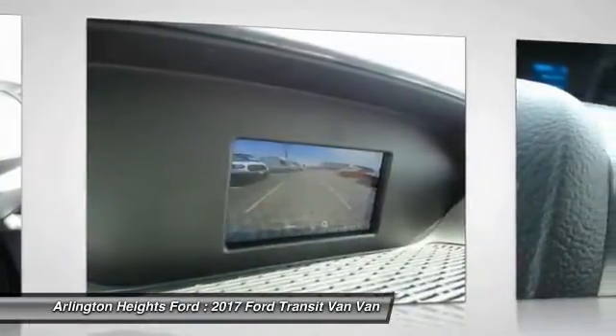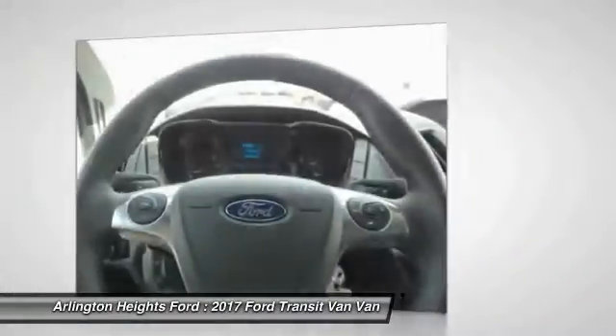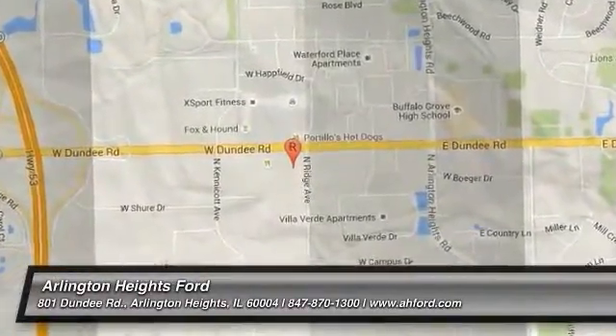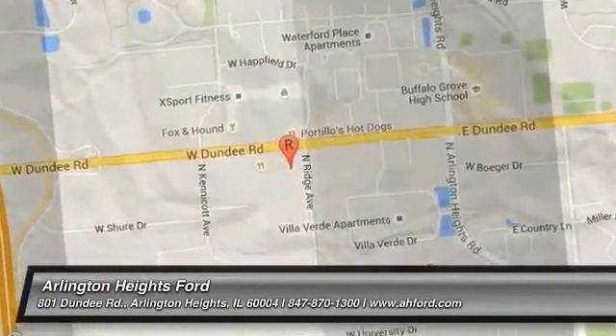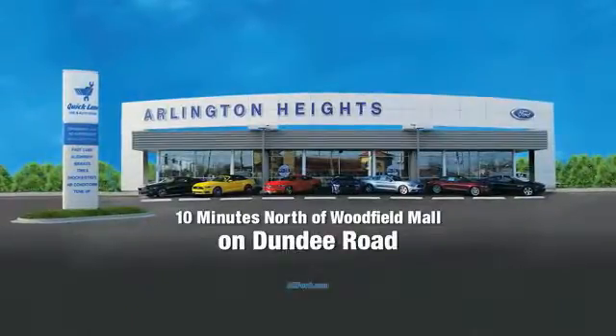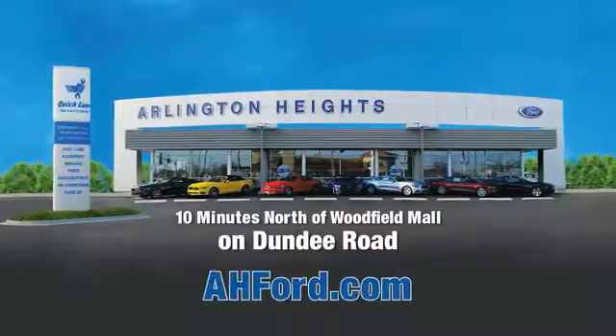A vehicle like this doesn't come along every day. Come in and get it before someone else does. Arlington Heights Ford, just minutes north of Woodfield Mall on Dundee Road. Visit ahford.com.